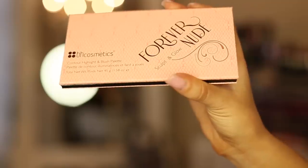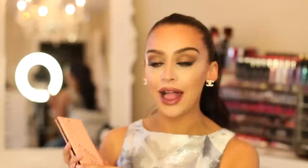Another favorite I've been using this past month is the Forever Nude Sculpt and Glow palette by BH. It has contour shades, blush shades, a highlight to put over your concealer, and also a highlighter. I love this palette. It's super affordable, as everything is on BH, but I love that they came out with something like this because I've been loving the Anastasia kit, but this is definitely a cheaper option for those of you on a budget looking for something similar.